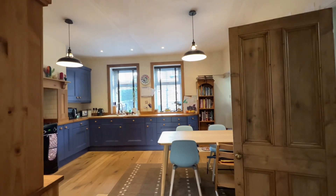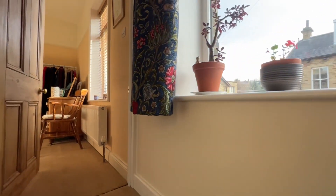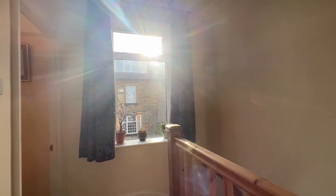So that's the ground floor. Heading up onto the first floor landing — it's a very nice landing space, with a window that allows a lot of light into this area.